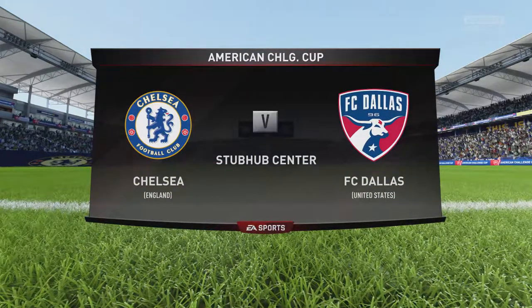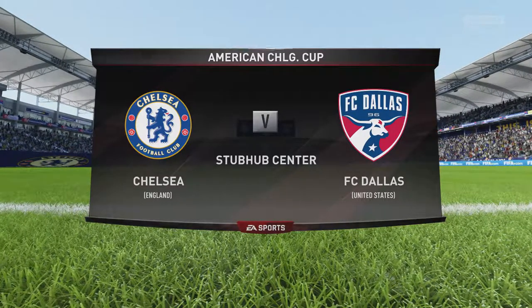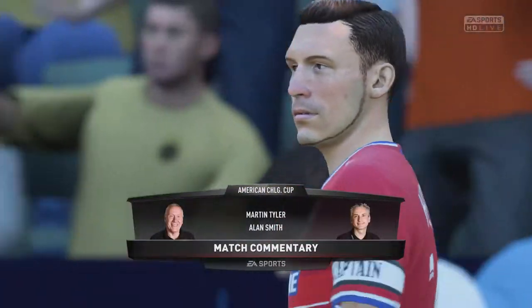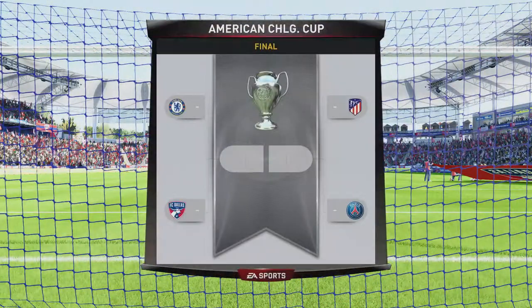We started with eight teams in the American Challenge Cup and we're now down to four for the semi-finals. It's getting exciting — you're pretty close to a final appearance so you don't want to mess up now. It's Chelsea today against FC Dallas.